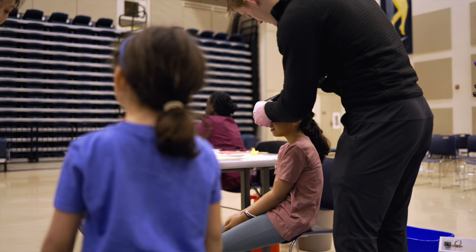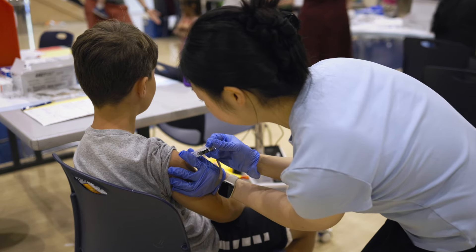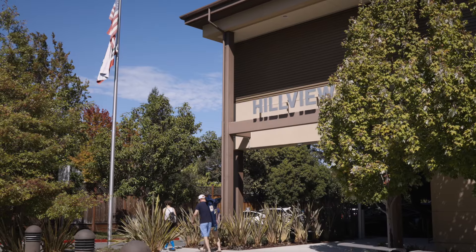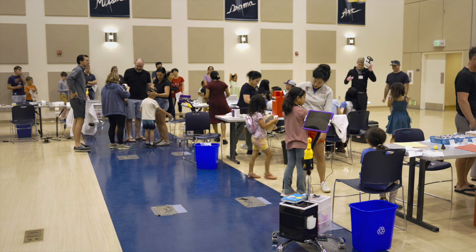Today we're at the Menlo Park City School District vaccine clinic. It can be very scary for a lot of children who have developed needle phobia throughout the years, and at the Stanford Charity program we use immersive technologies like virtual reality and some tablet-based applications to reduce that fear and anxiety.